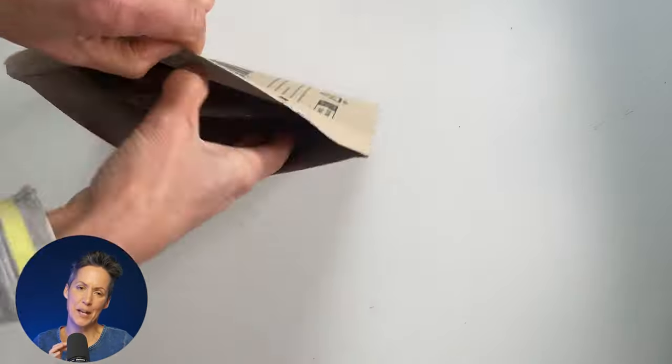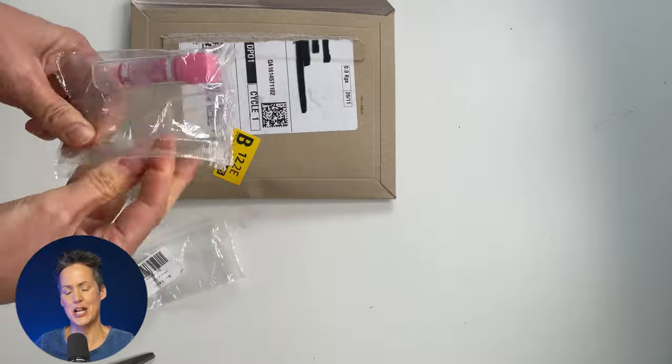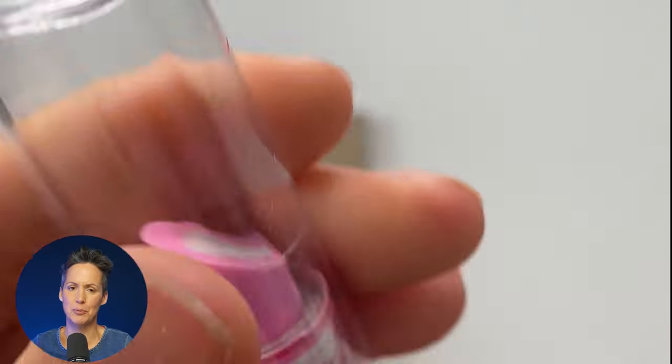This is an eraser for kids in the shape of a lipstick and it's slightly scented as well.